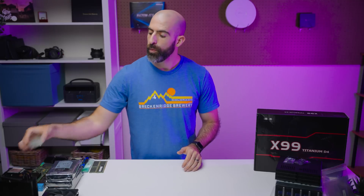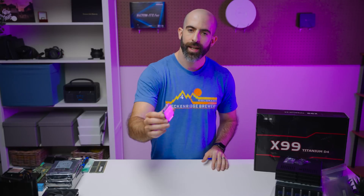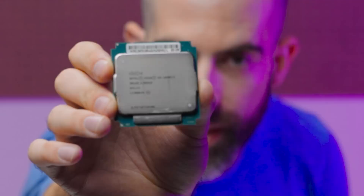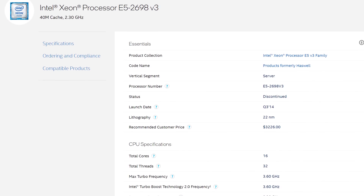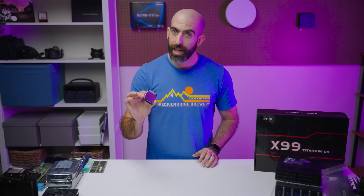Let's walk through the parts we're going to be using. At the heart of the build, we will be running an Intel Xeon E5-2698V3 — a pretty decent processor with 16 cores and 32 threads. I know it's dated, but it's still quite a capable chip.